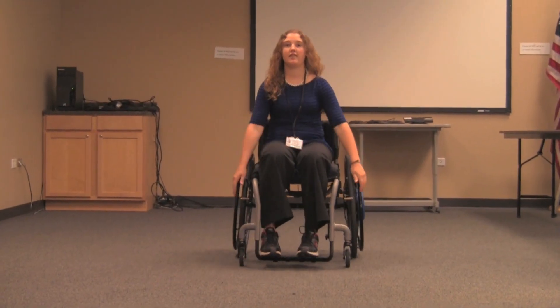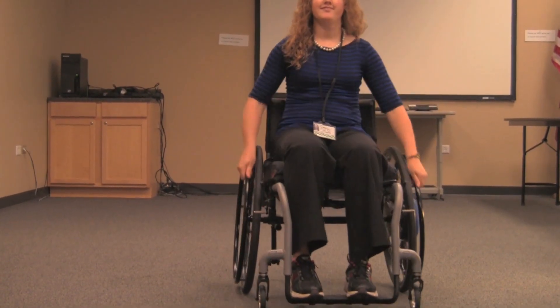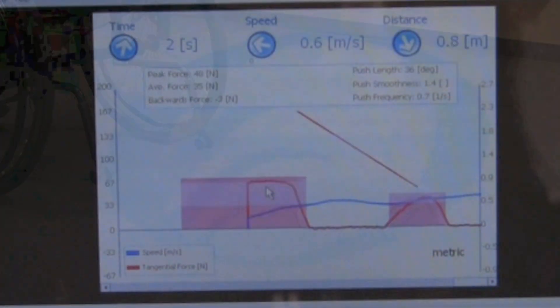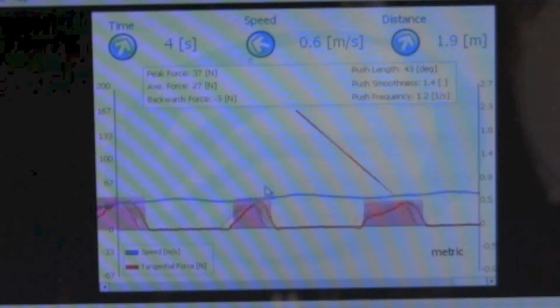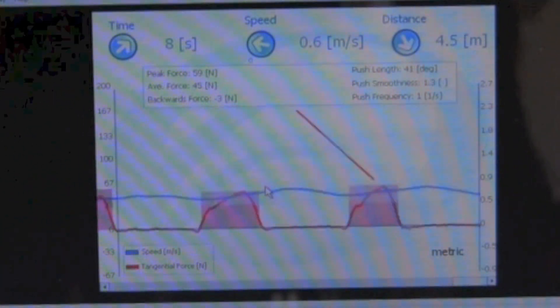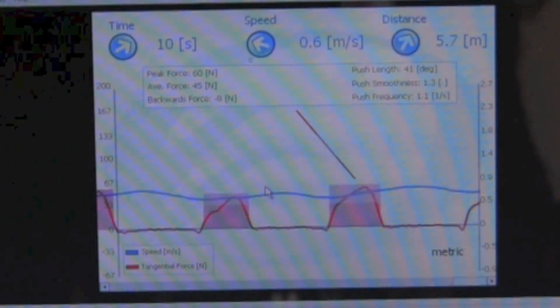As the individual is pushing the manual wheelchair with a Smart Wheel, the information we see on the screen is a blue line which gives us a consistent speed — hopefully that is the objective — and then the red lines tell us the amount of force and contact with the rim.